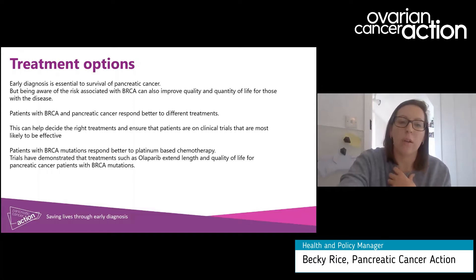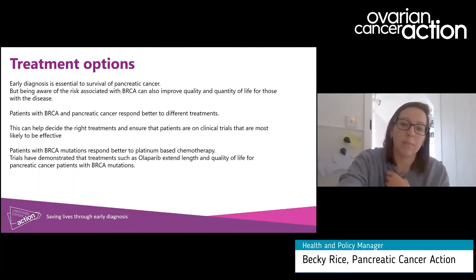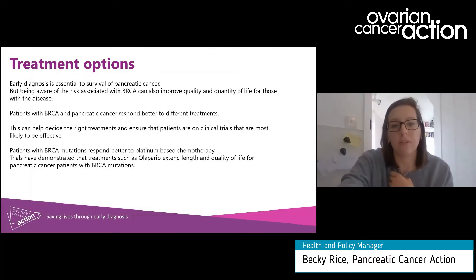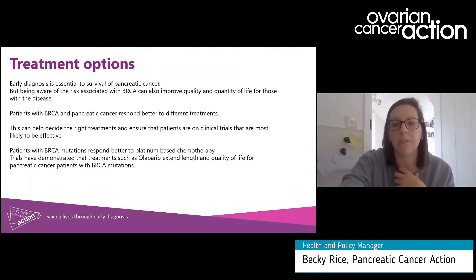Once you're diagnosed, if you're a BRCA patient your treatment options may be different to the rest of the population, and regardless of the stage you're diagnosed at you may have different outcomes — improvement in quality and quantity of life with the disease. Patients with BRCA mutations often respond better to platinum-based chemotherapy, and clinical trials have demonstrated that platinum-based chemotherapy followed by olaparib can extend quality and quantity of life for pancreatic cancer patients with BRCA mutations.